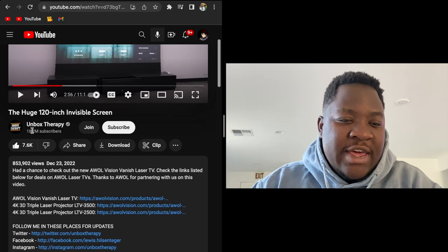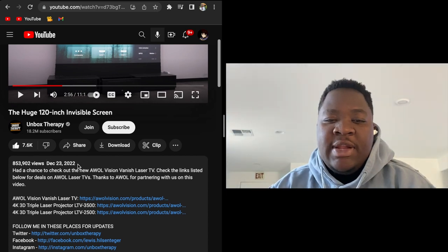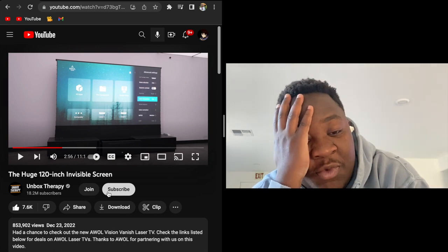This thing got a bag. He has $18 million subscribers? They paid him at least $100k just to show this on his channel. That's ridiculous.